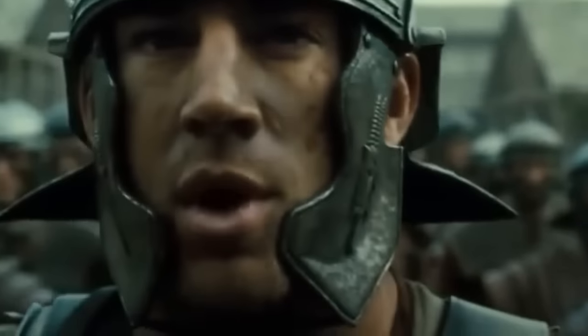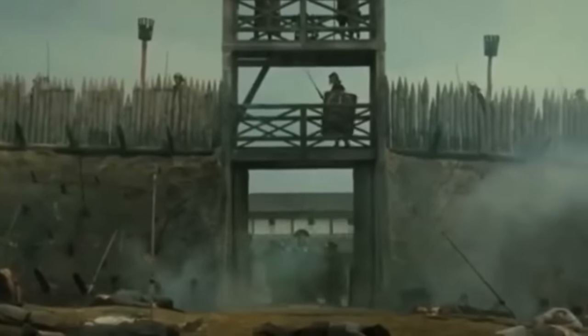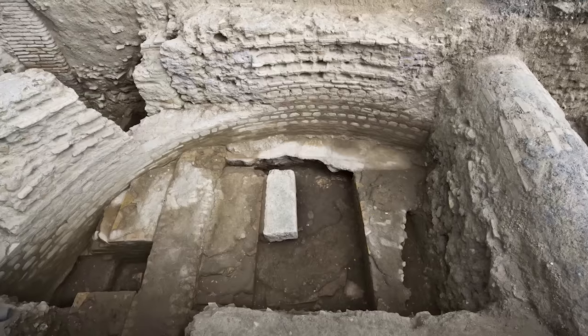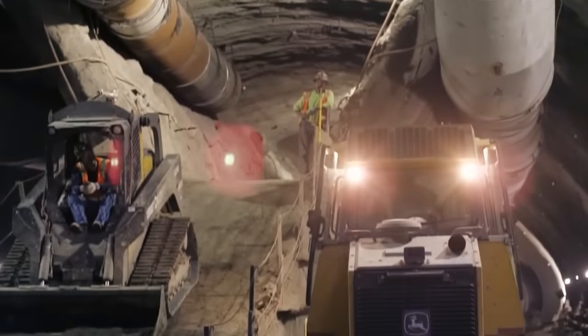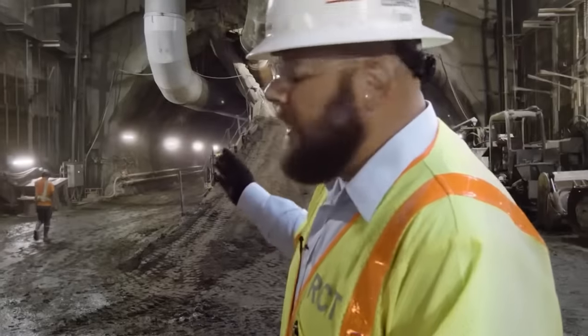What kind of lifestyle might a second-century military commander have led in ancient Rome? This colossal villa was discovered by accident during the construction of Rome's metro line in 2018, and is one of the most palatial military homes ever found in the city.